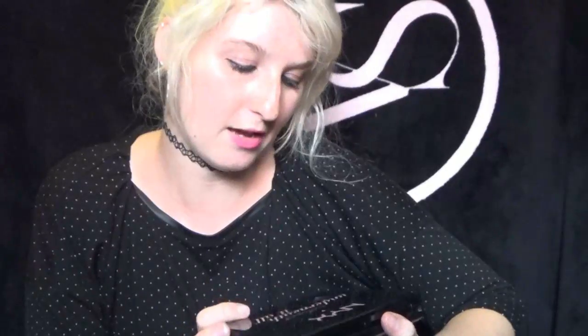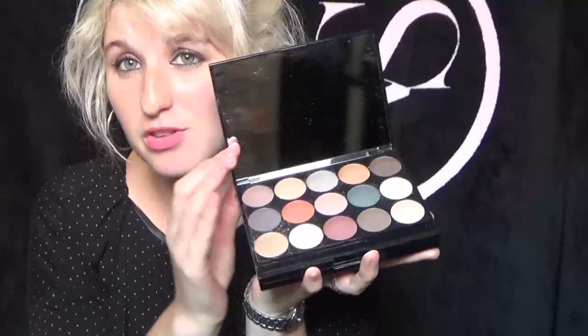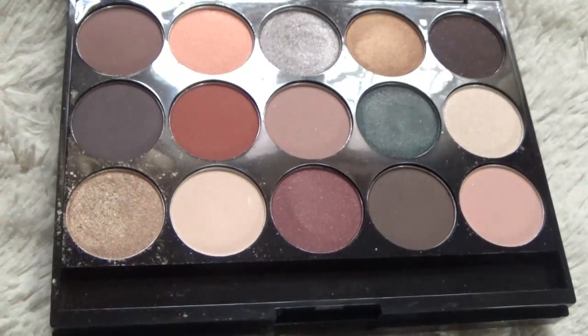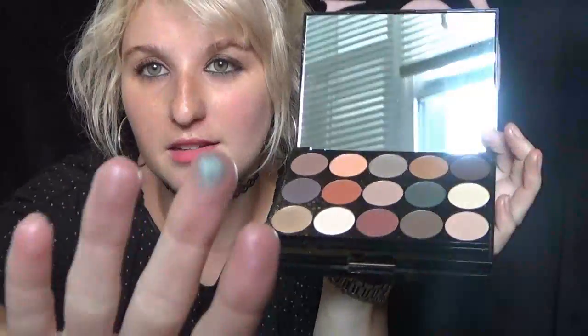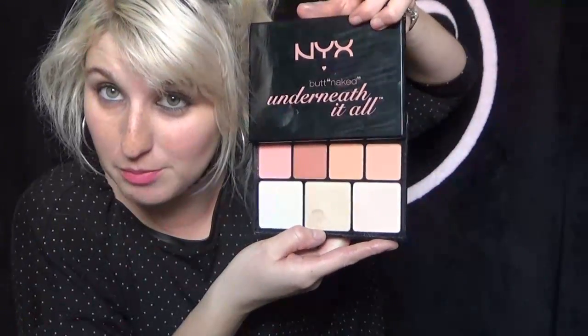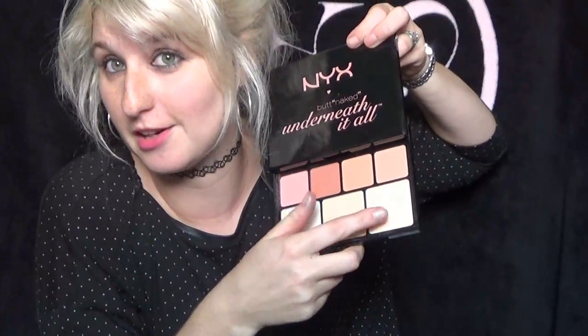The next one I have is the NYX Underneath It All. I got this at Ulta while I was away, and I really haven't used it very much — I've only had it a few weeks. It's got some really nice colors in there. I got it because I really liked this green color, and sadly I have not gotten the chance to use it. But the pigment is really, really awesome. It's nice and matte — mattifying is what I want to go with. Then it's got this beautiful silver color up here, which is really nice to just blend into the edges. I look forward to playing with this one. It also comes with highlighters and blushes, and I have used the highlighter and it's phenomenal.